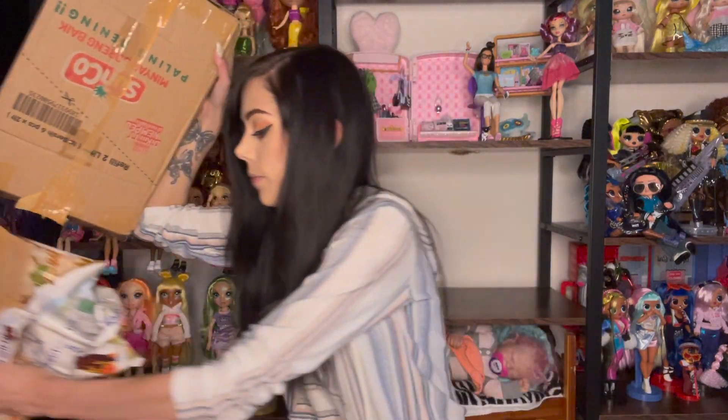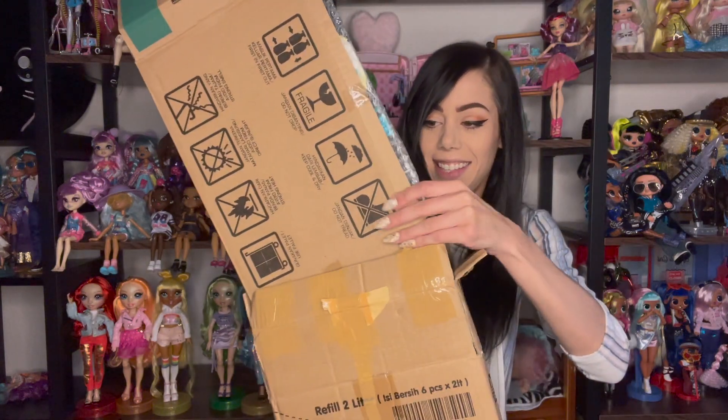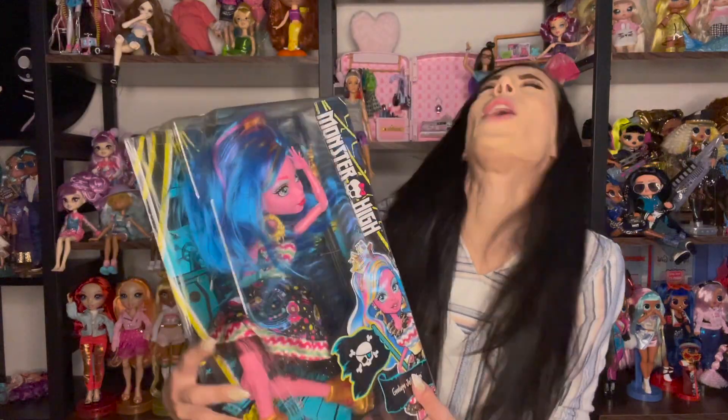Box covers really come in handy when opening boxes. Okay, this could possibly be the Gooliope. And it is! Yay! I have seriously been waiting a really long time for her. I was almost nervous she wasn't going to show up. This is Gooliope. Oh my gosh, she's so cute!